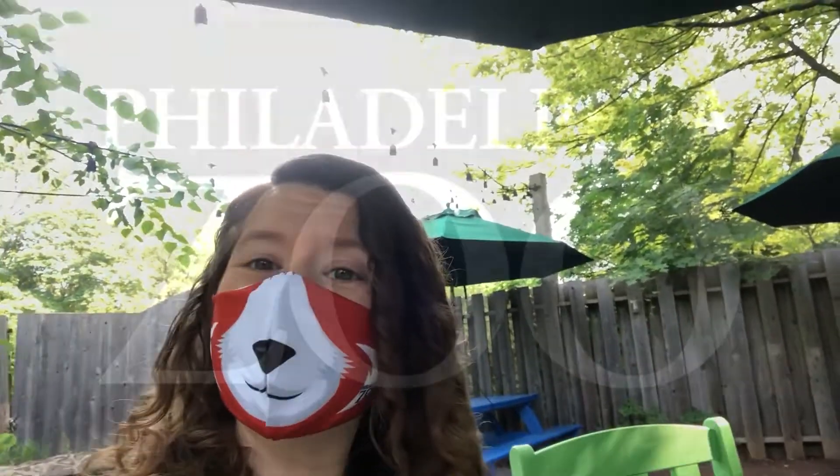I think it's time for a snack. If you have questions about these animals or any other animals here at the zoo, email them to us at science@phillyzoo.org and we'll answer them as soon as possible. Thanks for watching and come visit us soon!